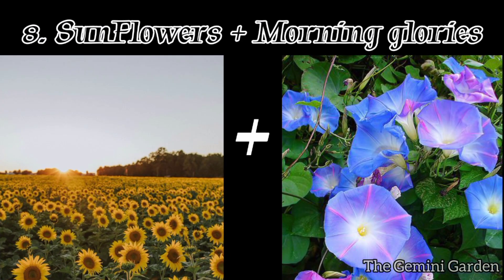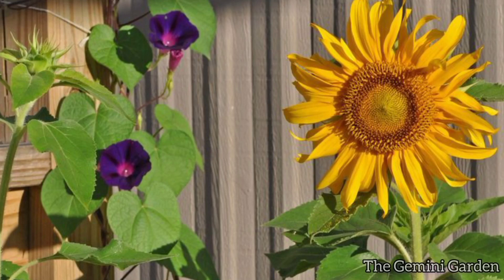Number eight: sunflowers and morning glories. Tall sunflowers provide shade and support for climbing morning glories, creating a visually pleasing combination.